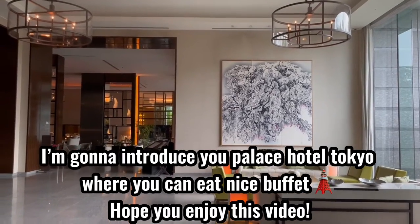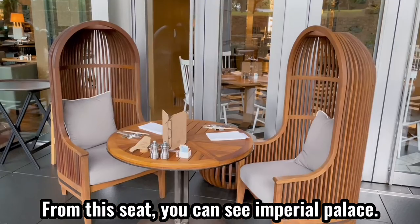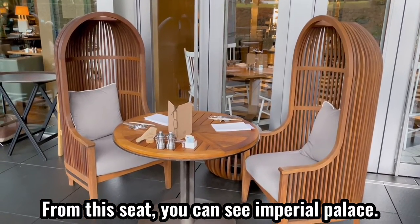Hope you enjoyed this video. Okay, let's take a look inside our buffet. From this seat, you can see the Imperial Palace.